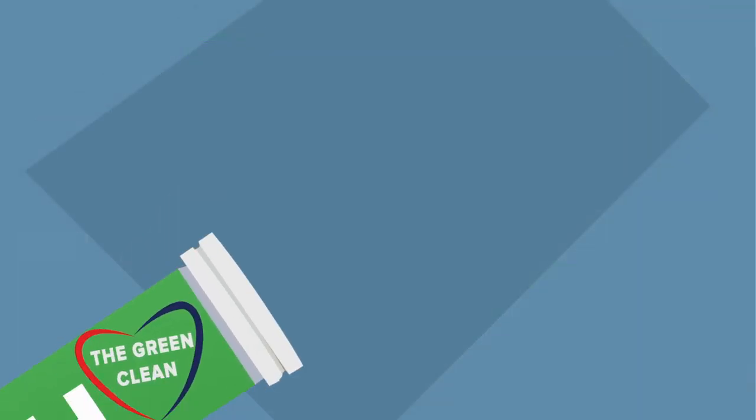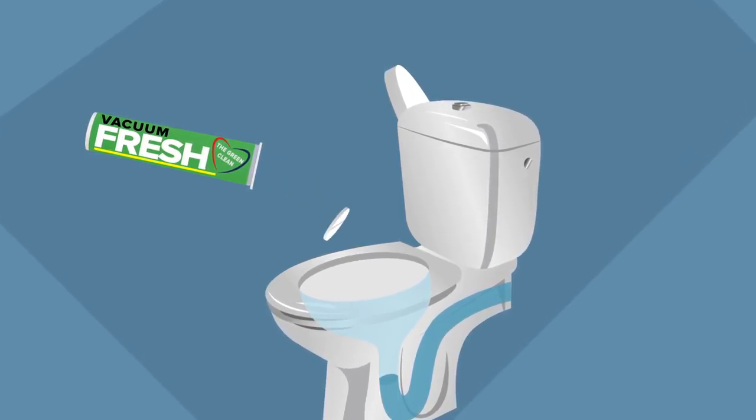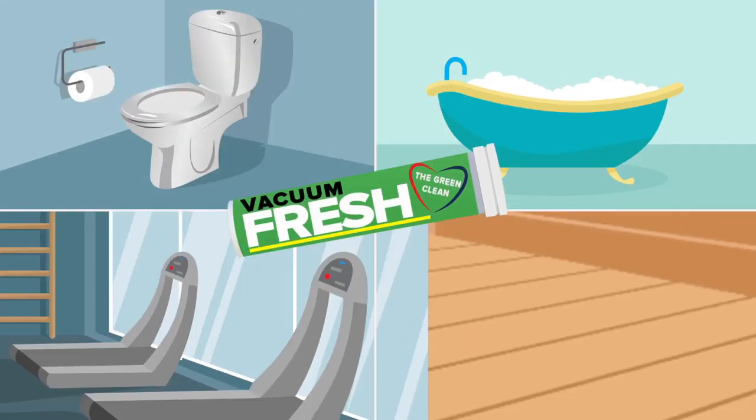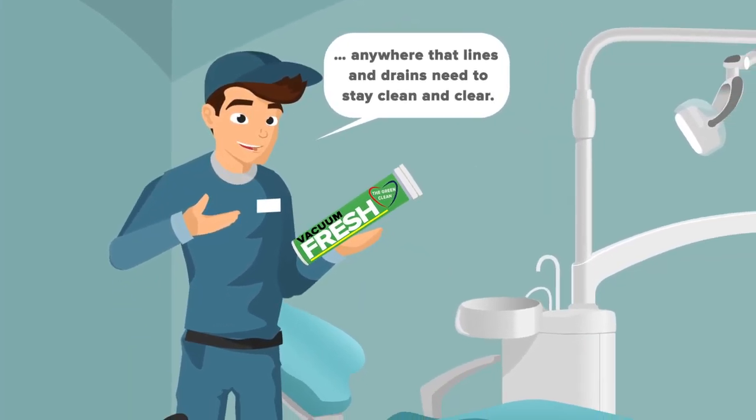Tablets are eco-friendly, no harsh chemicals. In fact, Neutro pH Vacuum Clean tablets are safe for even sewer and septic systems. You can use them anywhere — bathrooms, gyms, health spas — anywhere that lines and drains need to stay clean and clear.